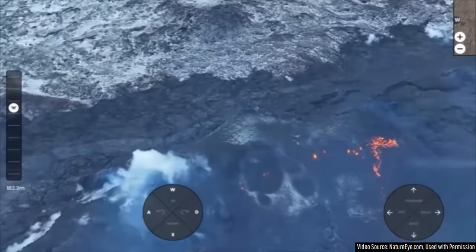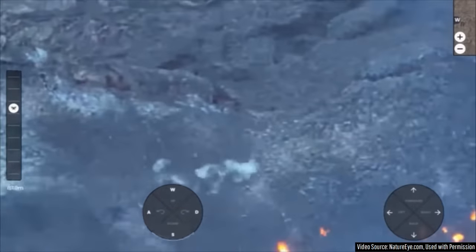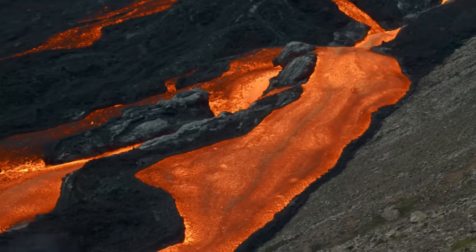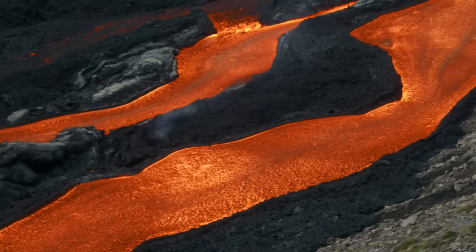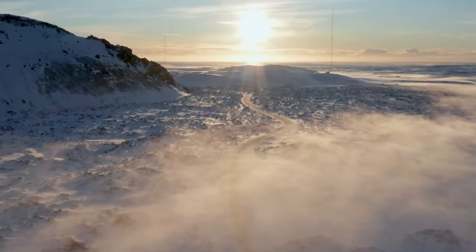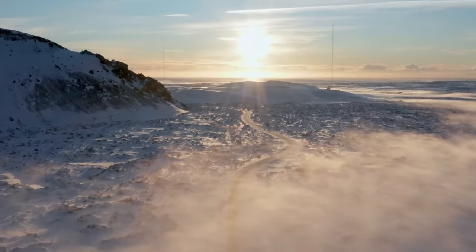My concern is that what we just witnessed is on the very lowermost end of what the Reykjanes volcano is capable of. I worry that the next eruption could end up outputting around 5 times as much lava as what we just witnessed, but the truth is we do not know what will happen next. However, in my opinion, I believe that no further eruptive activity on the Reykjanes peninsula will occur until 2024 at the earliest.